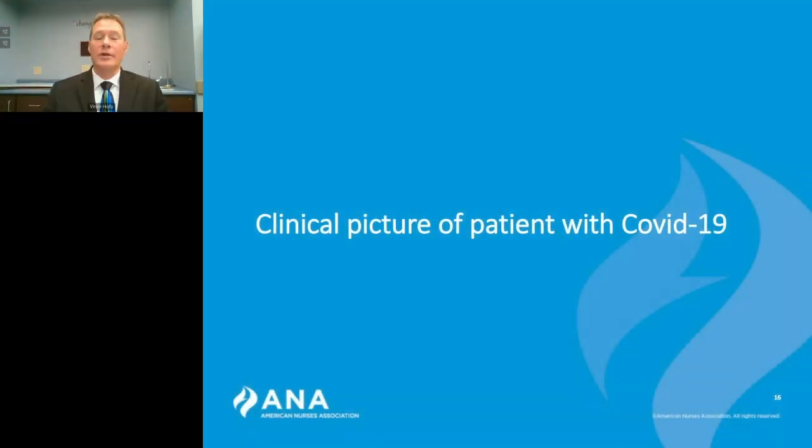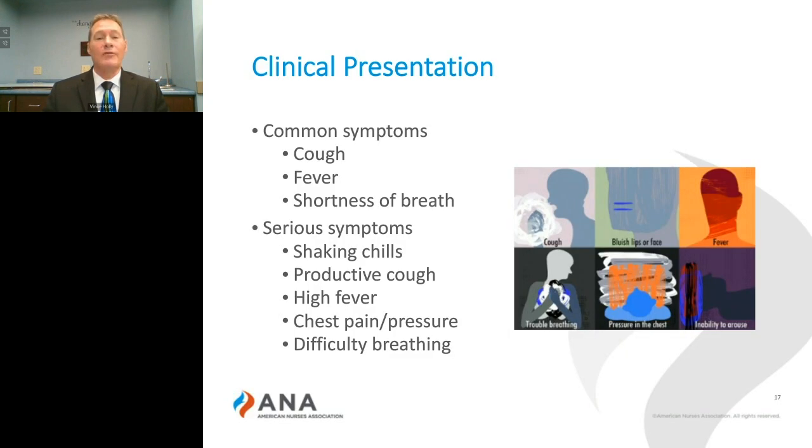Now let's move into the clinical picture of the patients experiencing COVID-19. You all are familiar with the common signs and symptoms of COVID-19. We know that some patients exhibit no signs, but the vast majority of patients exhibit very mild signs and symptoms of COVID-19, including cough, mild fever, or some shortness of breath. As the disease progresses,